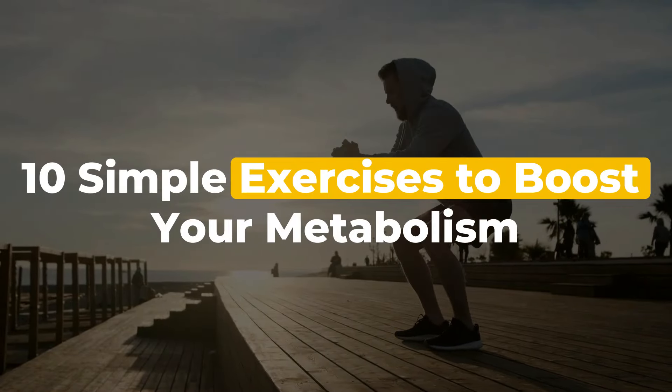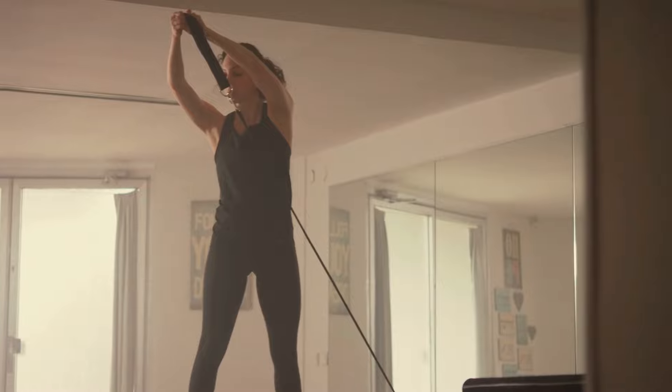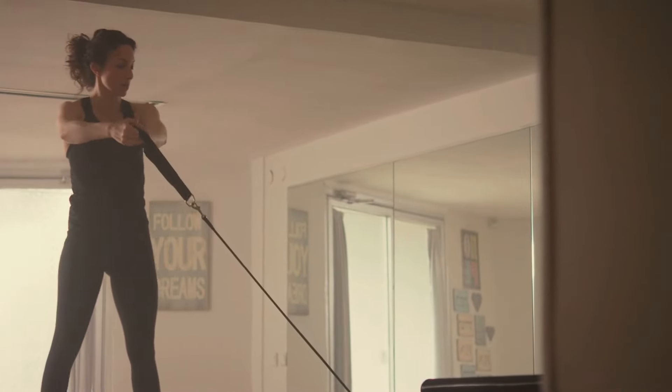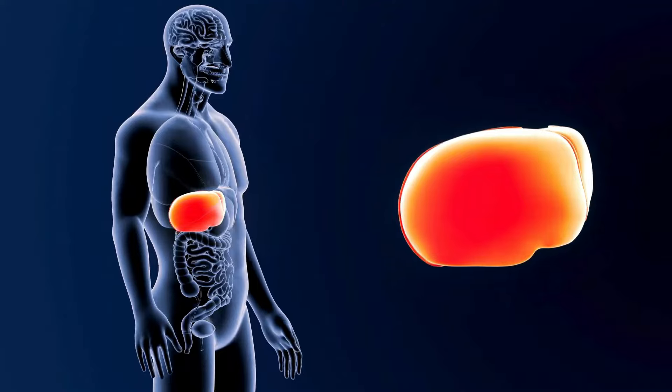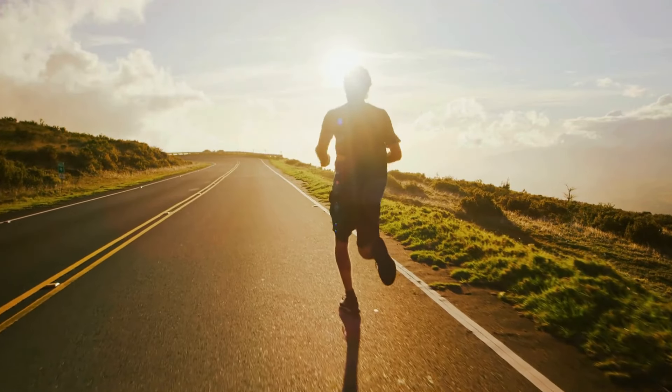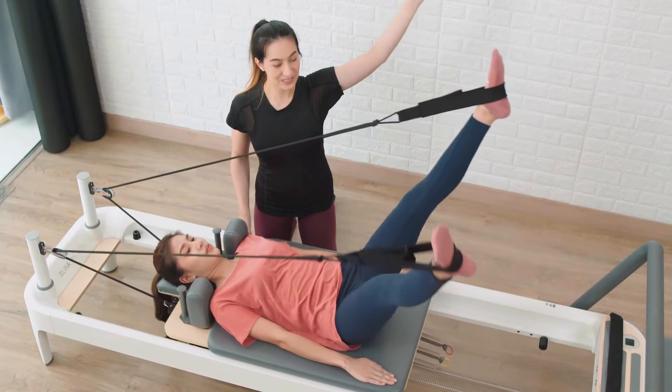10 Simple Exercises to Boost Your Metabolism. Are you looking to rev up your metabolism and burn more calories throughout the day? Look no further. We will explore 10 simple exercises that can help boost your metabolism and get you on the fast track to achieving your fitness goals. Let's dive in and discover how you can supercharge your metabolism with these 10 exercises.